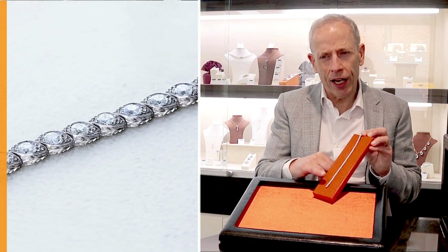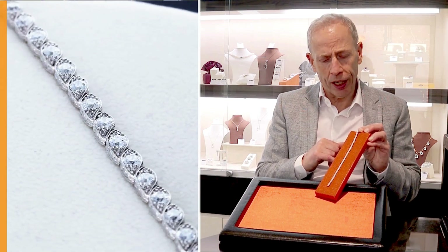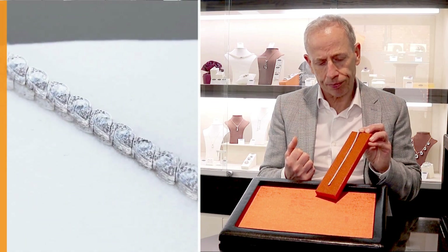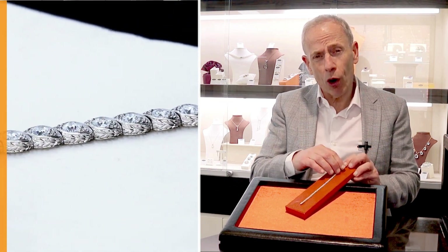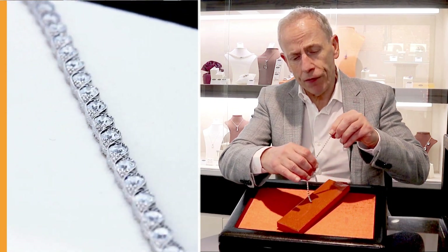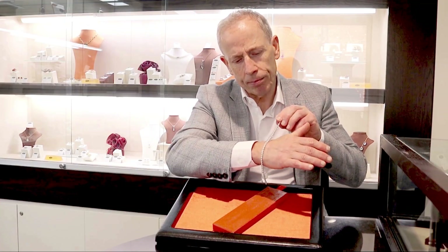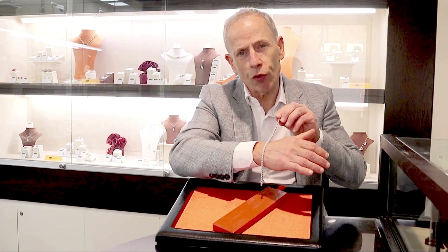Really high diamond grade — GH colour, VS1 to SI1 in clarity — displaying this stunning white colour and brilliance. A really finely crafted bracelet; the goldsmith has really finely crafted it with beautiful quality and superior gauge of platinum. You can feel the quality when you pick the piece up, and certainly when it's on the wrist.